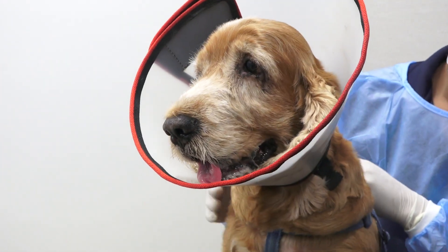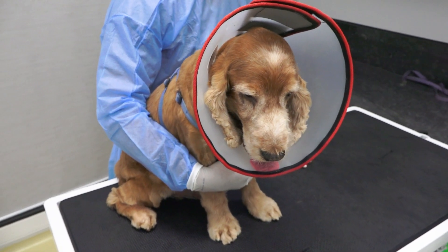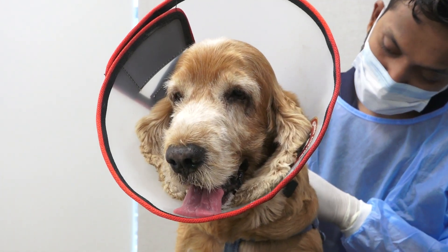The CHOP protocol is a multi-drug protocol which involves a combination of four different drugs, each drug given once a week for 19 weeks. This protocol is the most aggressive and involved protocol which has shown to have the longest survival in cases of lymphoma. However, there are multiple other protocols which are not so involved, which your veterinarian can help you with.